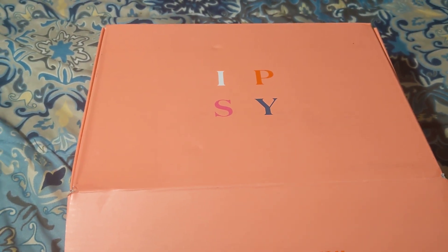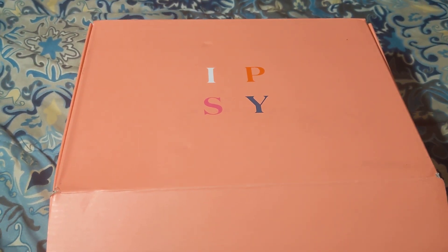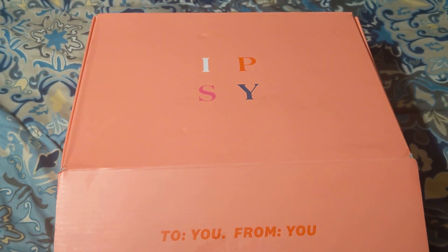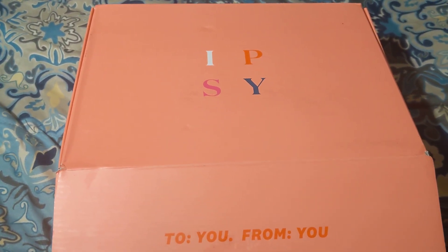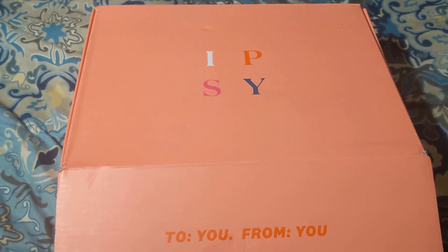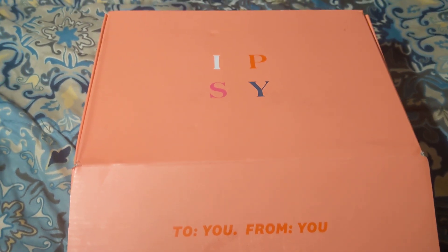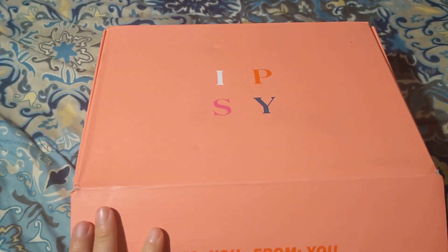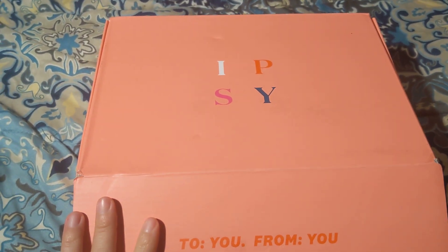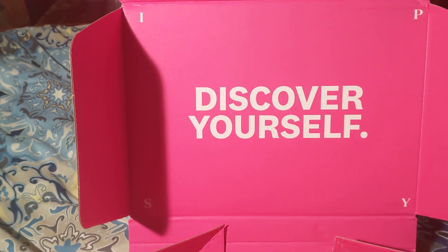Hi, welcome! Today I have an unboxing — it's the ipsy Glam Bag Plus. It's a quarterly subscription service where you get six to seven full-size products delivered to your door each quarter. This is for February 2023. I'm always excited to check out what's in my quarterly subscription box from ipsy, so let's check it out. It says 'First, discover yourself,' which I think everybody does when you find great products for a great price.